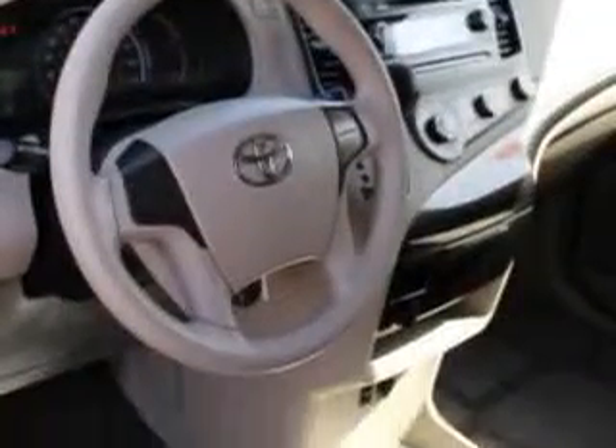Get where you need to go, enjoy the drive, and have peace of mind in this 2011 Toyota Sienna. See us at Toyota of Orange today!